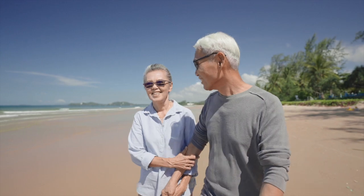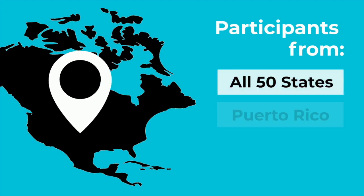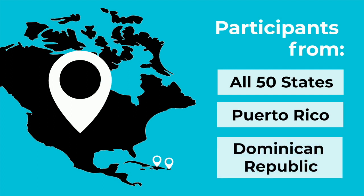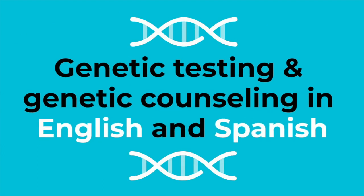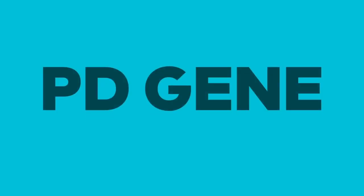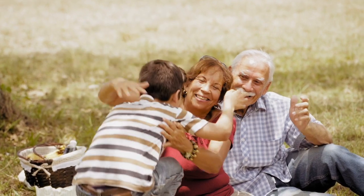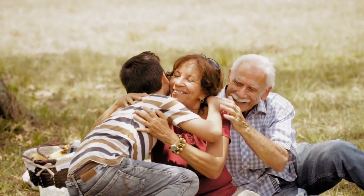Through PDGeneration, we aim to make genetic testing accessible to every person living with Parkinson's. We currently have participants enrolled across all 50 states, Puerto Rico, and the Dominican Republic. The study offers genetic testing and counseling in both English and Spanish, which is a first of its kind for a research study of this scale. We have also collaborated with our PDGene Latino Advisory Committee, who is helping us increase clinical research education and participation among Hispanic and Latinx people living with Parkinson's.